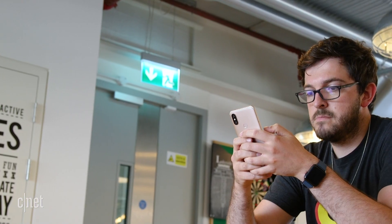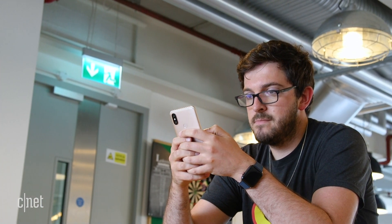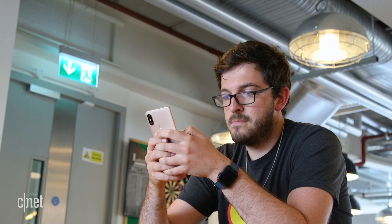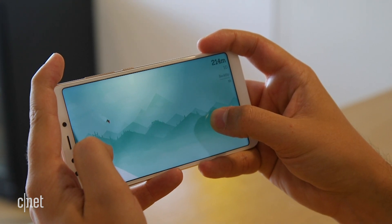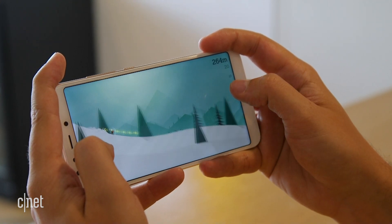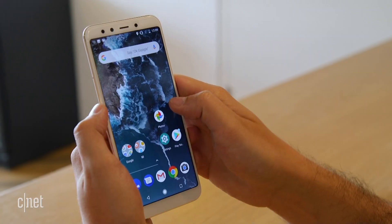Speaking of gaming, inside this phone is the Qualcomm Snapdragon 660 processor, which in my time with the phone over the last few days has been more than powerful enough to play most of the games I've wanted to play. I have no problem with the amount of power this thing has. It's running on Android 8.1 Oreo, which is the latest version of the software.